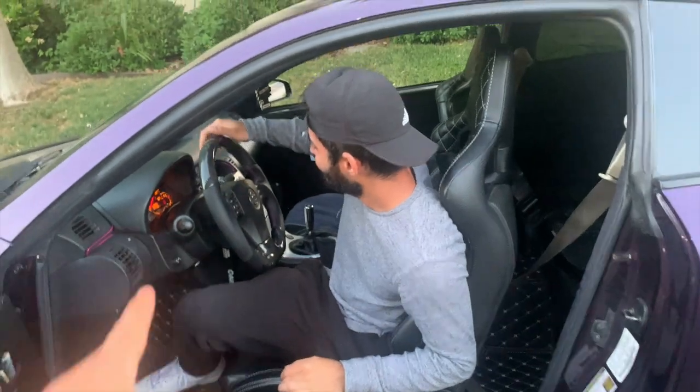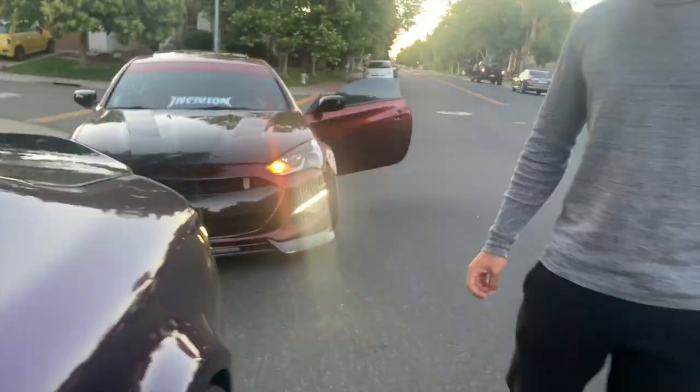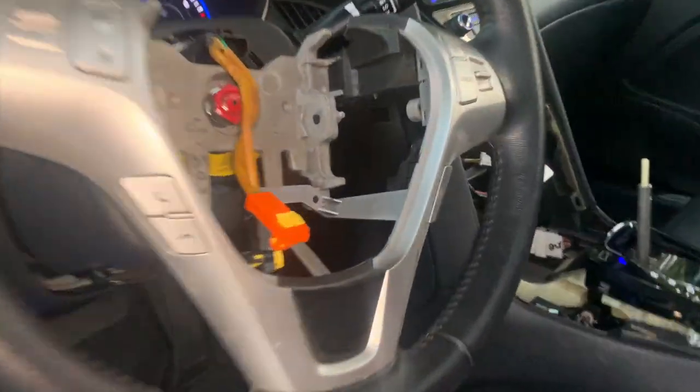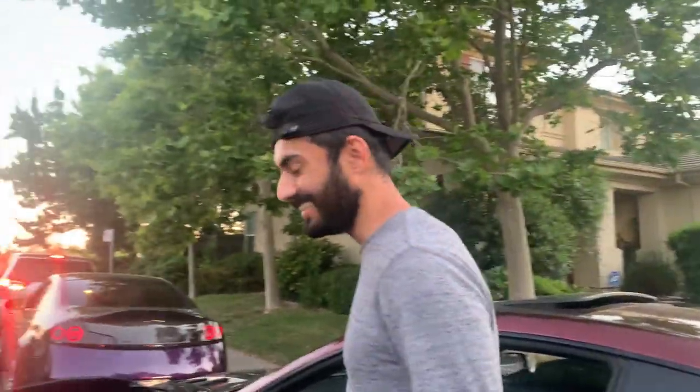We ran into Genzilla — he just ordered his steering wheel through the same vendor, Zen Carbon Fiber, so you guys know it's legit. No airbag for him though — he's doing something to his wheel too, getting into the game.